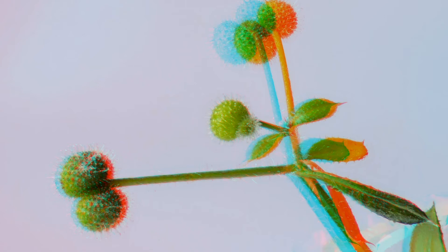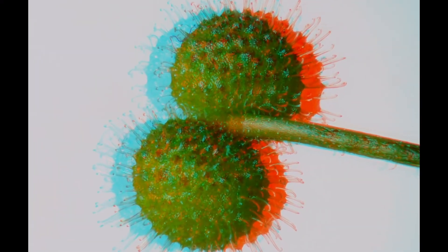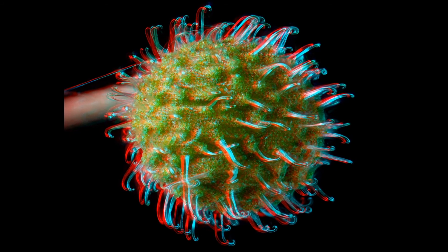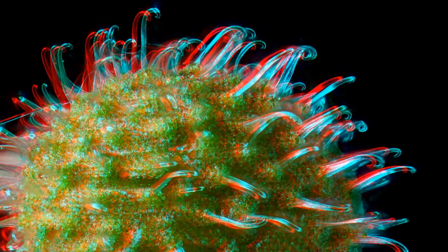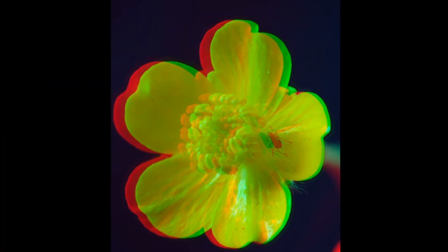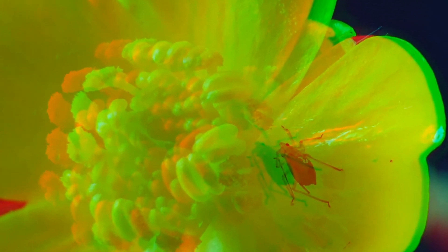Fruits of the small bur were the model for the hook-and-loop fastener. A brother or sister of the green plant louse will show up in one of the next pictures.